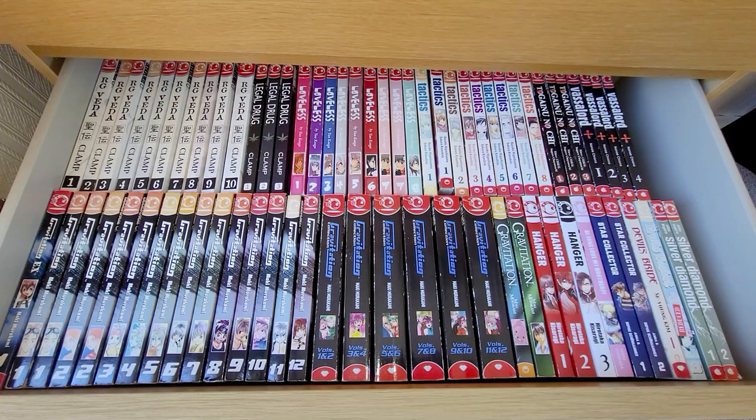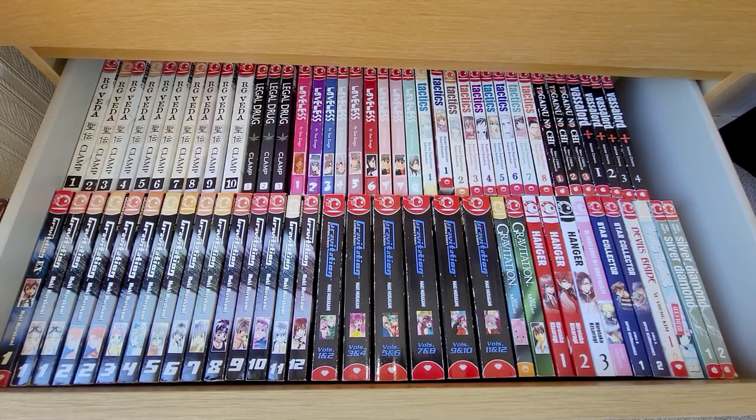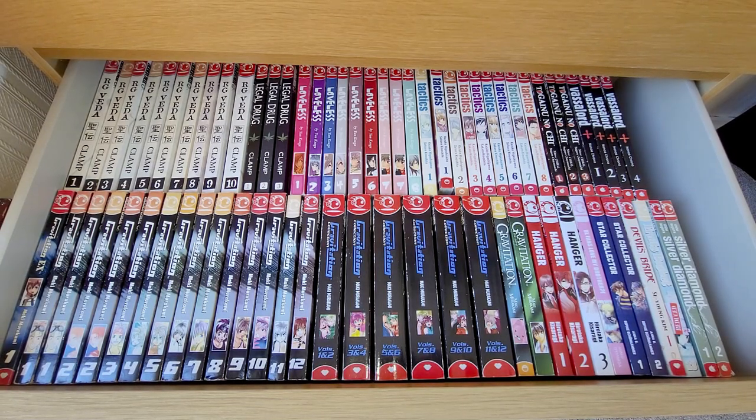The next drawer is full of mostly old TokyoPop titles, with just a few newer ones. I don't particularly like supporting — I just don't really want to buy new TokyoPop titles. I don't want to support Stu Levy. I'm just saying it.